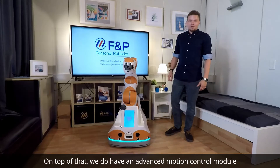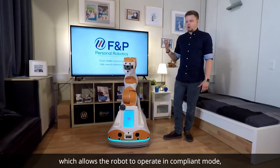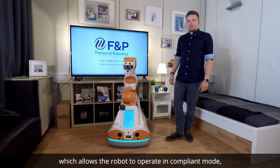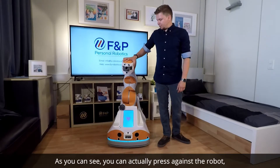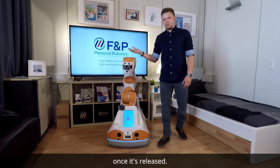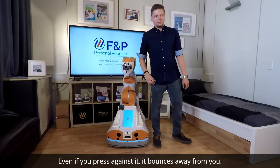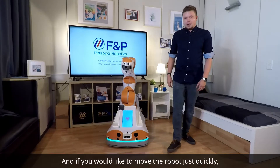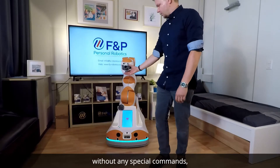On top of that, we have an advanced motion control module which allows the robot to operate in compliant mode, or so-called soft mode. As you can see, you can actually press against the robot and it listens to you, then comes back to position once released. So even if you press against it, it kind of bounces away from you.